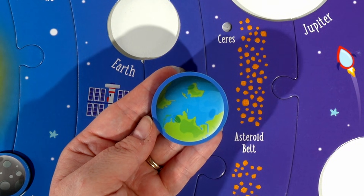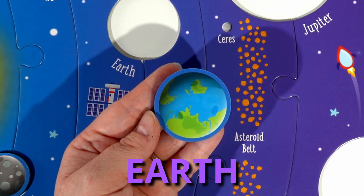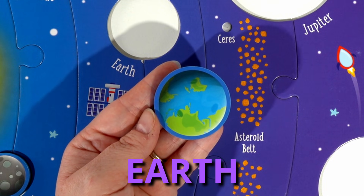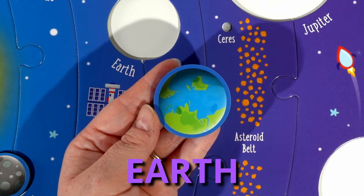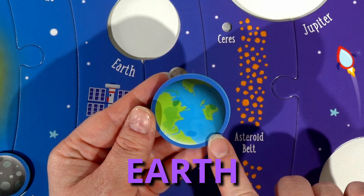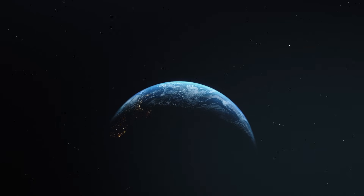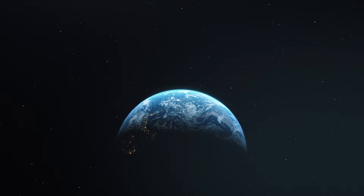The next planet is our planet Earth. Earth is the only known planet to support life. Also, Earth is covered by 71% water, which means more than half of our planet is covered by water.